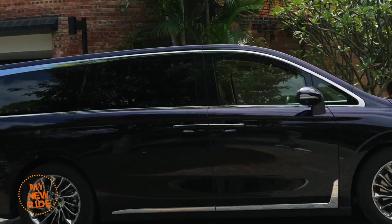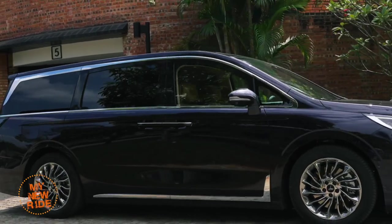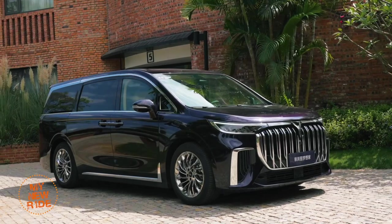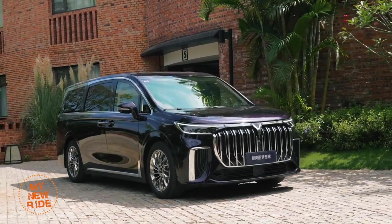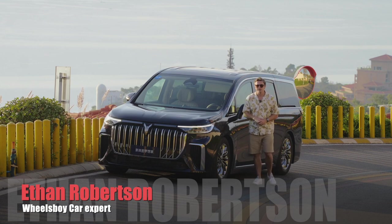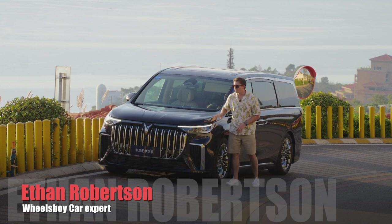Here in China, the MPV segment isn't just about transporting your family. Instead, it's become a playground for the rich, for whom these big luxury people movers have become a status symbol. Today, we're going to be reviewing a vehicle that breathes just that rarefied air — the Voya Dreamer.